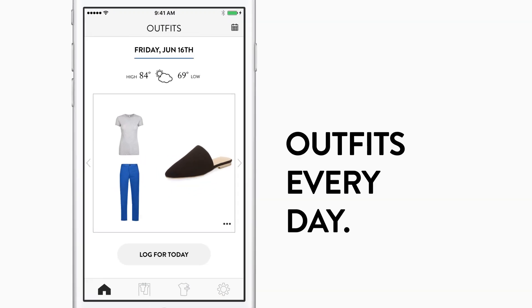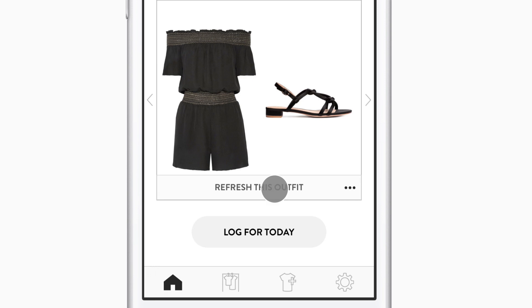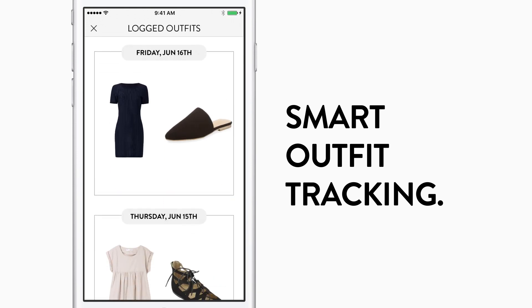You're shown three expertly styled outfits based on the weather every day. Not a fan of one of them? Get a new recommendation just like that. When you log your outfit for the day, Cladwell gets smarter and tracks what you wear.